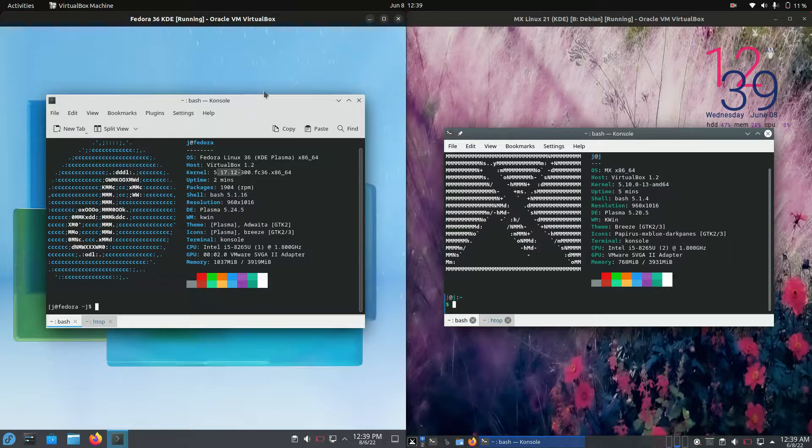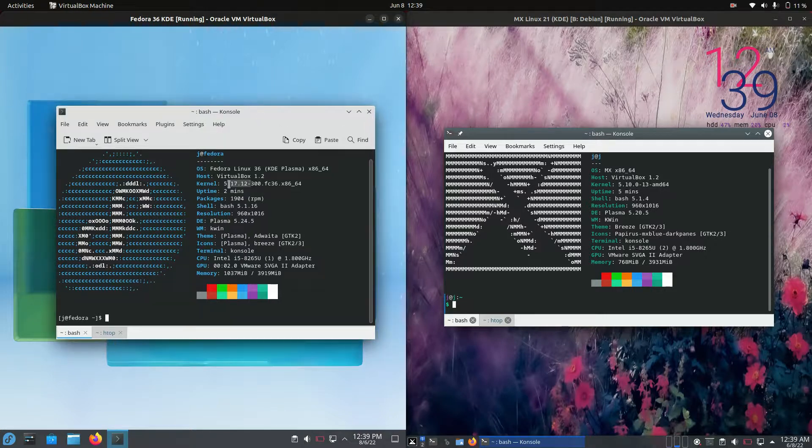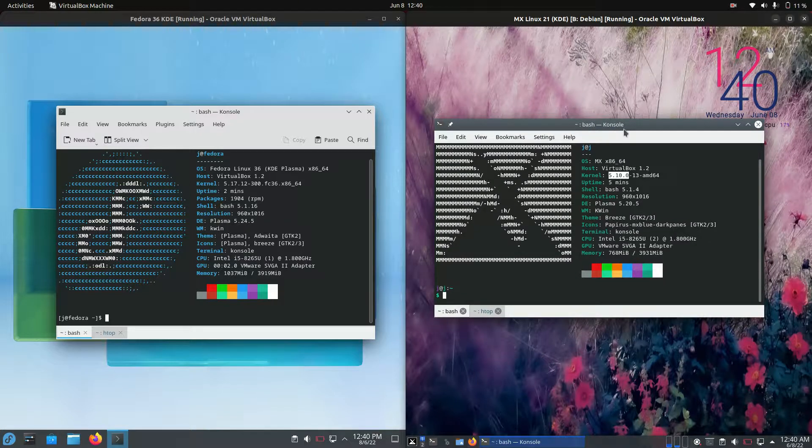This is where it gets separated a bit. We are running the 5.17 kernel — the latest and greatest kernel really available at the moment for Fedora, because it is the bleeding edge version of Linux. Whereas MX Linux is running the 5.10 kernel, so it's actually based on Debian — a more stable branch of Linux. You still get all your security updates, but it is just a little bit older and more stable. It probably doesn't support the latest and greatest hardware though, so just something to bear in mind.